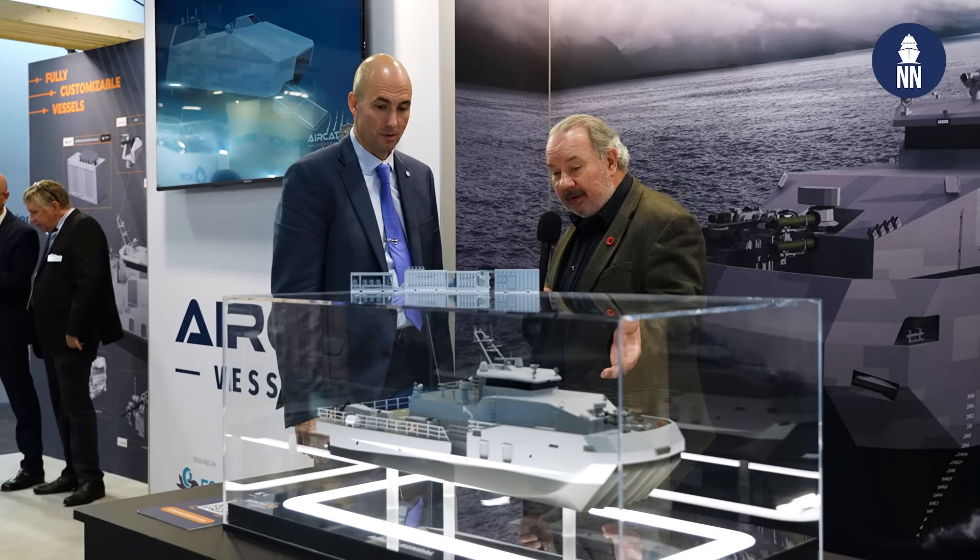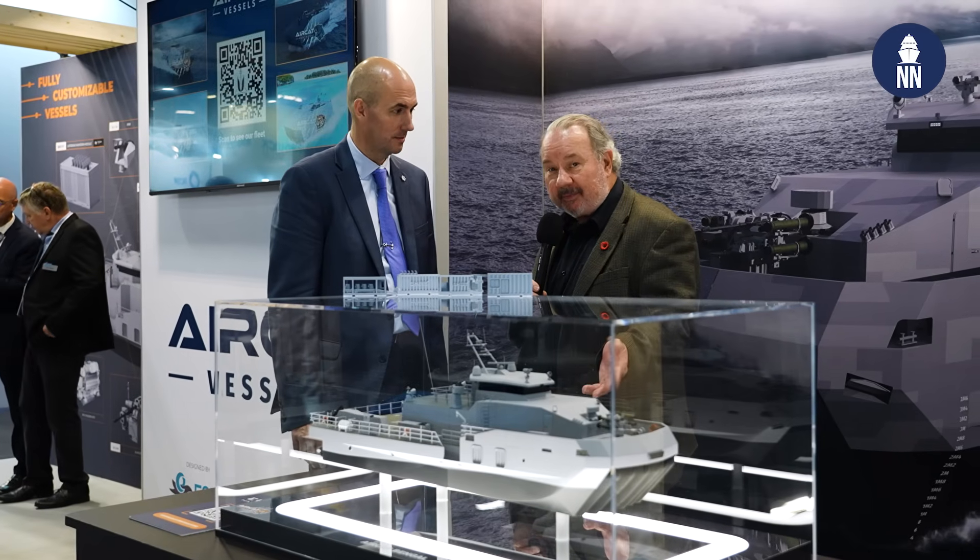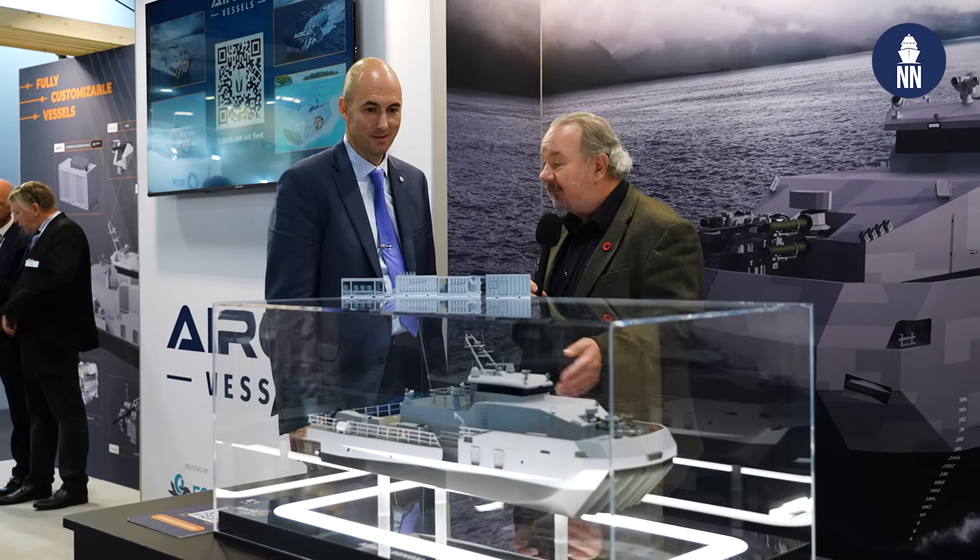It's a very interesting concept and an interesting craft. We've been talking to Bo Jardine, the CEO of a new company based in the U.S. — Eureka Naval Craft.